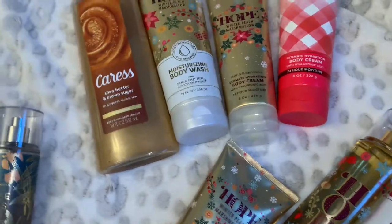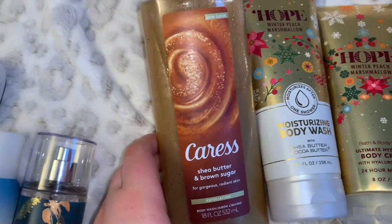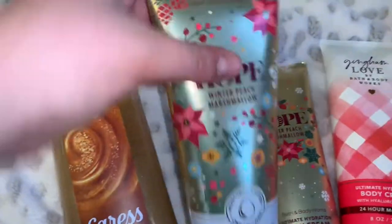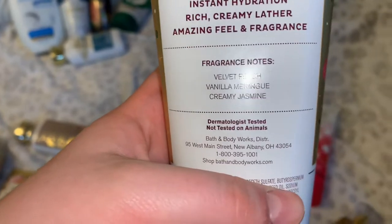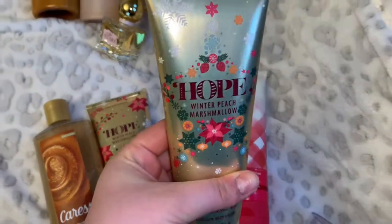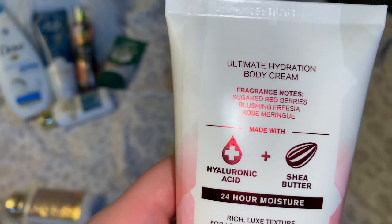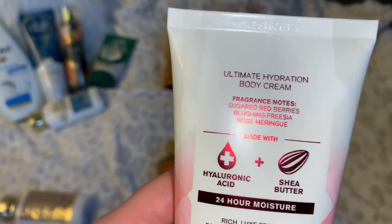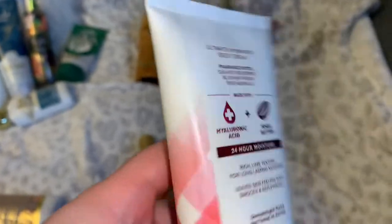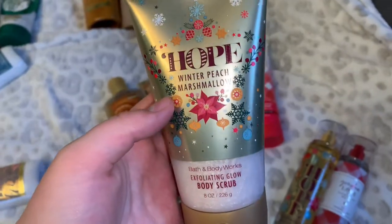Now onto the sweet-with-a-hint-of-floral peach routine. In the shower we start with two body washes: the Caress Shea Butter and Brown Sugar for a sweet, soft, calm base, then the Hope Winter Peach Marshmallow moisturizing body wash — notes of velvet peach, vanilla meringue, and creamy jasmine. It's a sweet peach vanilla scent that works year-round. We're also using the matching body cream, the Gingham Love body cream with notes of sugar, red berries, blushing freesia, and rose meringue, plus the Winter Peach Marshmallow exfoliating glow body scrub.